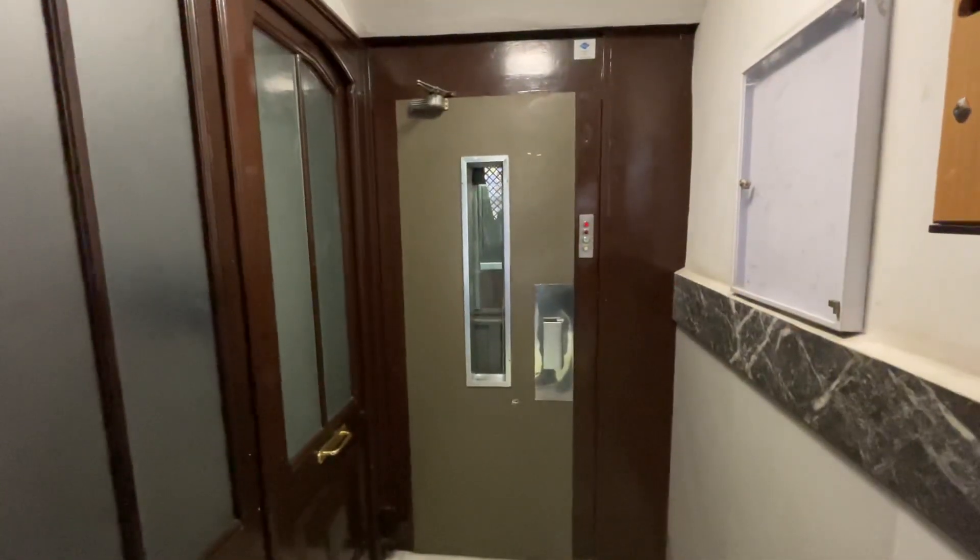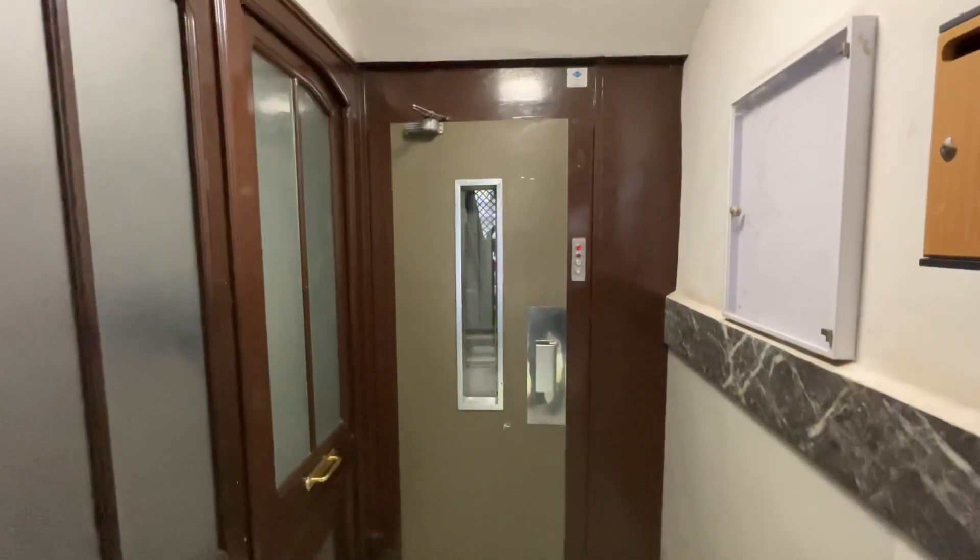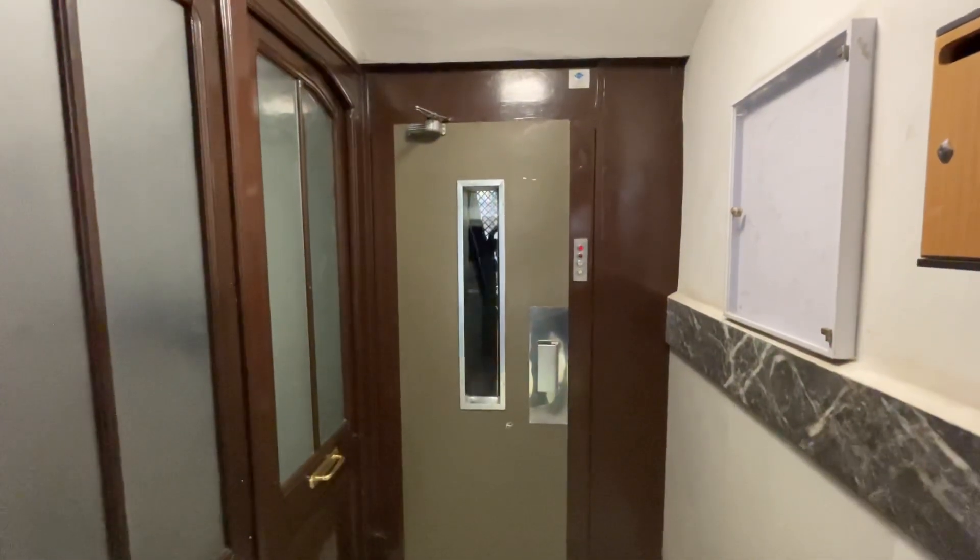Looks like we'll watch it go up. Let's see. There it goes, there it goes.